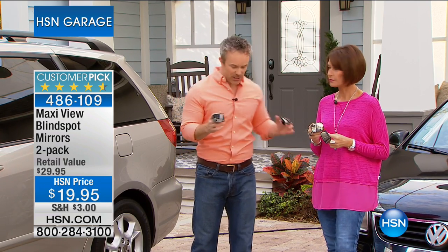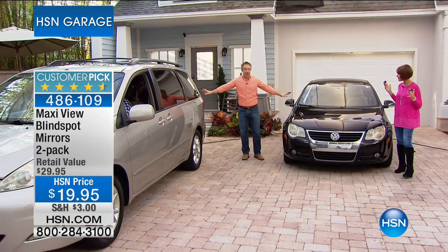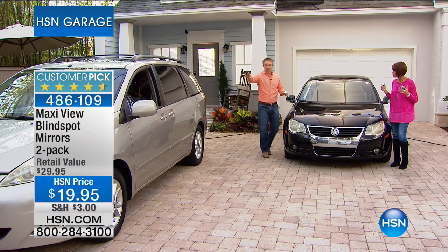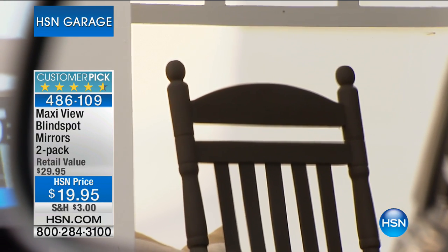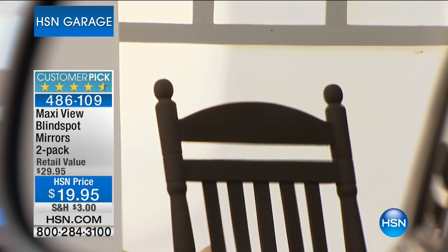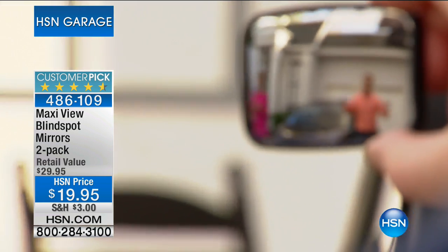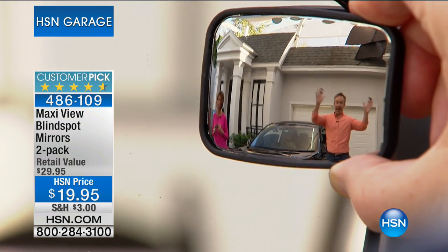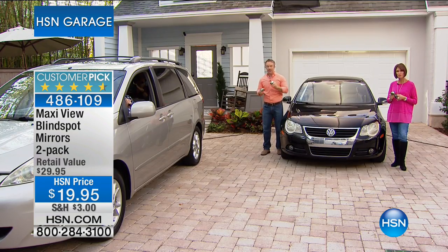We're going to back up just a little bit because I want to show you how close I am between these two cars. I'm so close to these cars they can practically touch each other. But when you look into the manufactured mirror on that car, can you see me in the mirror? Can you see the car in that mirror? You don't have the MaxiView mirror. But then when you add the MaxiView — hello — you can see Alice and I and the car. You're getting four times greater peripheral view because of adding that MaxiView.